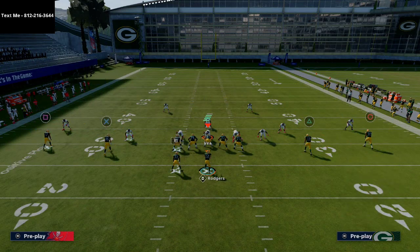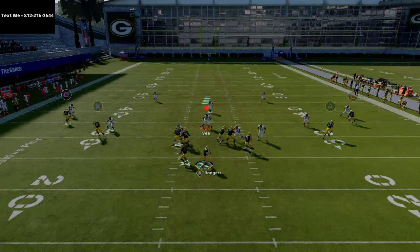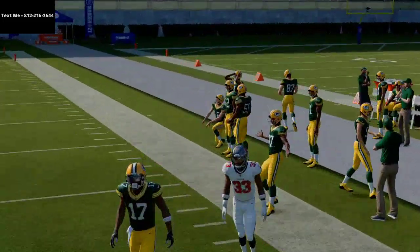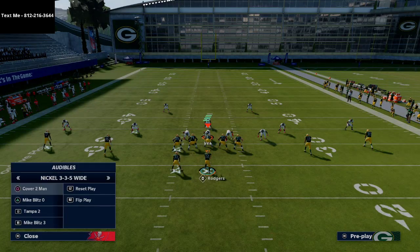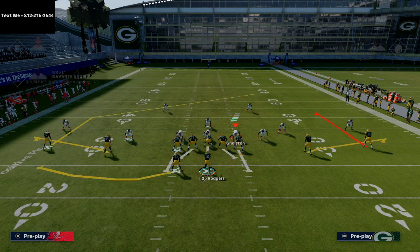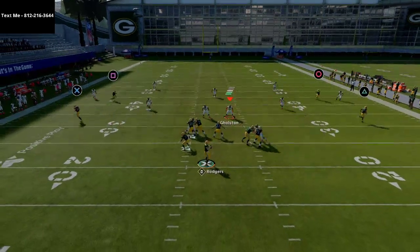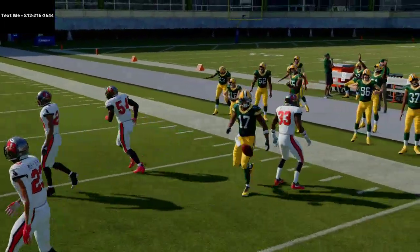When you really compress this formation and leverage max protection or different running back assignments, you'll find a lot of success. This post route is one of the best in the game both early and late in the route — it's open at multiple different points, which is one of my favorite things about it. Against a Cover 2 style defense, you can smart route it to make it slightly shallower. You'll end up with curl-flat on both sides, and late in the play you'll see it coming open over the purple zones.